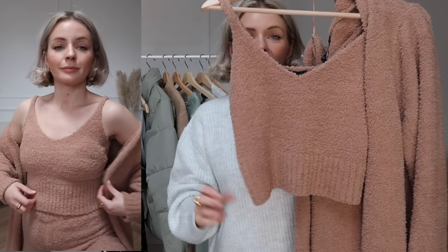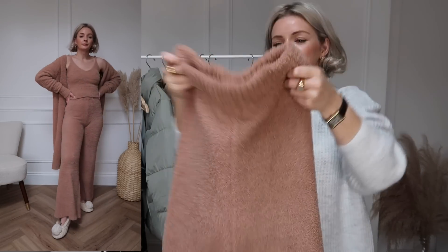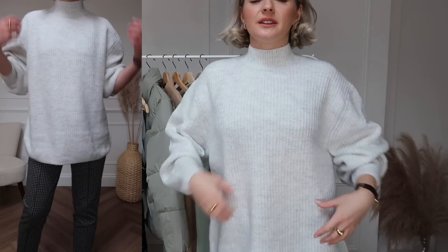Next up we have another loungewear set and I just wish I could put the jumper through the screen and let you feel how soft this is — it's so soft. It's such a gorgeous set because it comes with a lovely little cami, a long line cardigan, and trousers as well. It's a really gorgeous sort of camel-y colour so again easy to mix and match, but I absolutely love wearing it all together. Although it's loungewear and super cosy, I think wearing something matching like this really makes you feel put together — it's classy, elegant and feminine loungewear that's going to make you feel good.